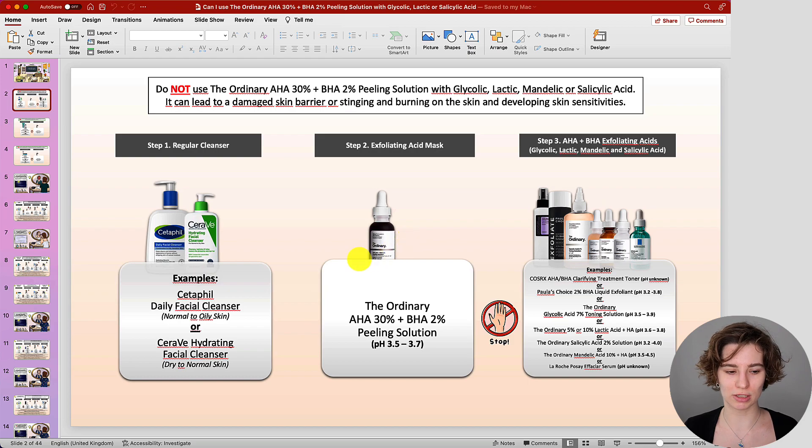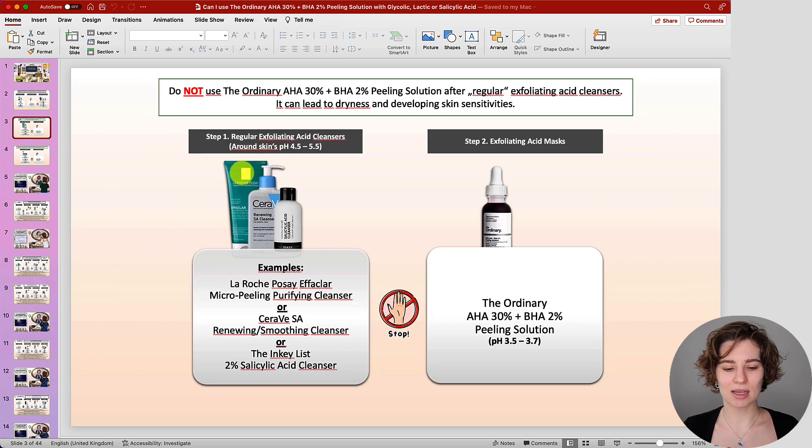Avoid this — use them on different days. The same can apply when it comes to regular exfoliating acid cleansers where the pH is around skin's pH. It's not so much about stinging or burning, though this can occur depending on how your skin tolerates it. More often it refers to experiencing dryness, and then when using the peeling solution afterwards, this may create more sensitivity than necessary. Please do not use them in the same routine.